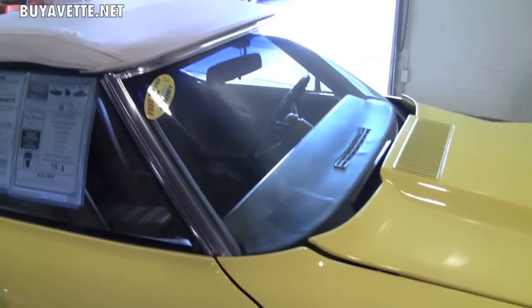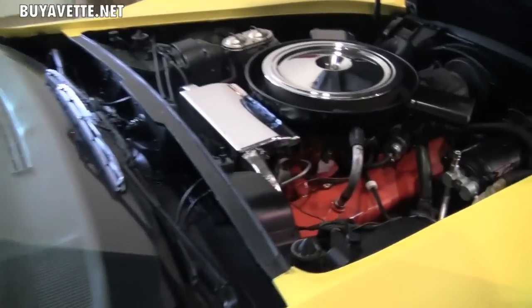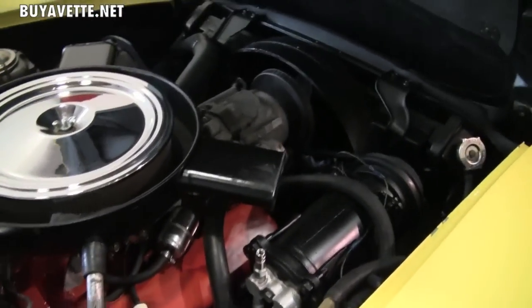The color is all original — the bright yellow on here. If you look under the hood, you've got a nice clean Chevy 350, which is the code-correct motor that comes with this car.